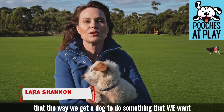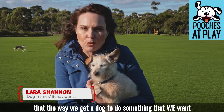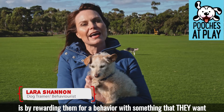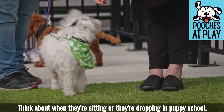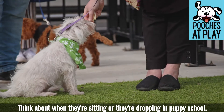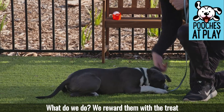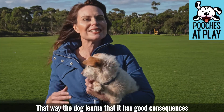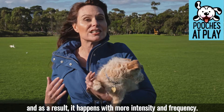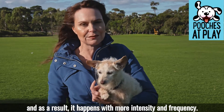Most dog owners would have learned in puppy school that the way we get a dog to do something we want is by rewarding them for a behavior with something that they want at the time they're demonstrating it. Think about when they're sitting or dropping in puppy school — we reward them with a treat, a pat, or praise when they're doing the behavior at that time. That way the dog learns it has good consequences, and as a result it happens with more intensity and frequency.